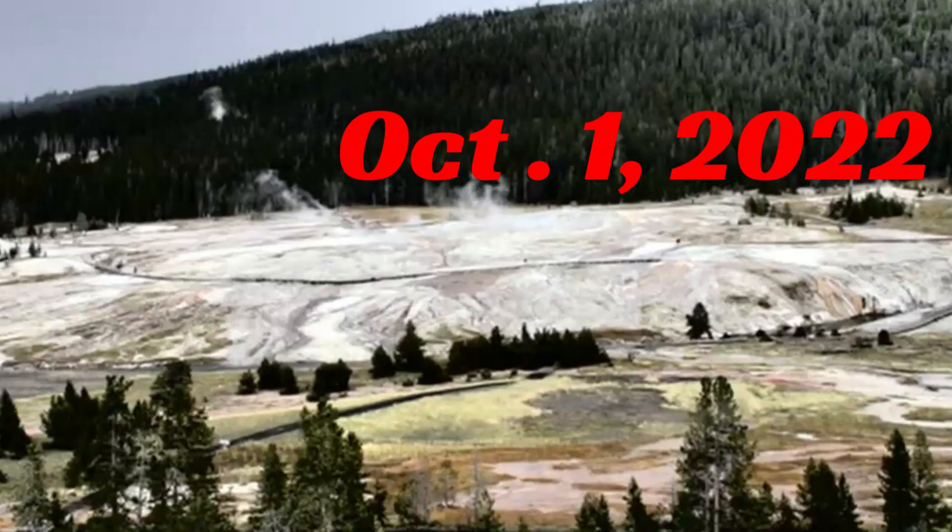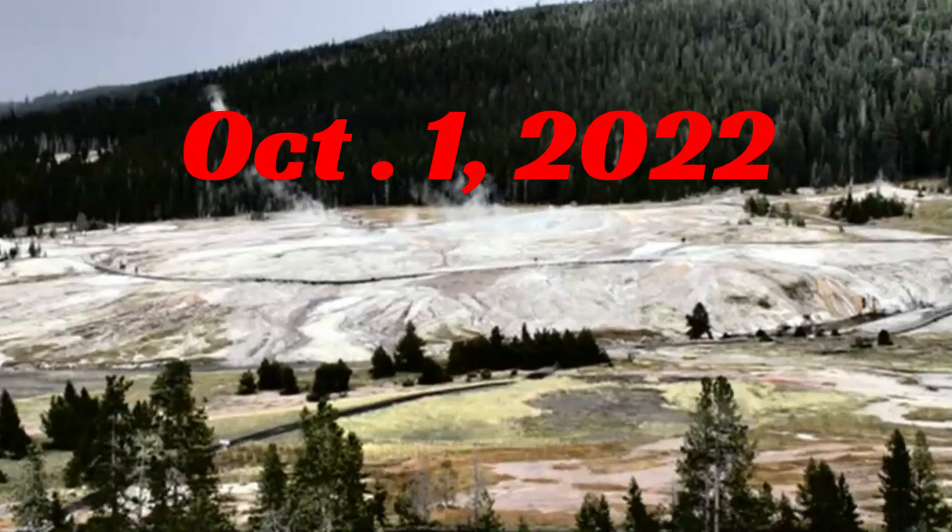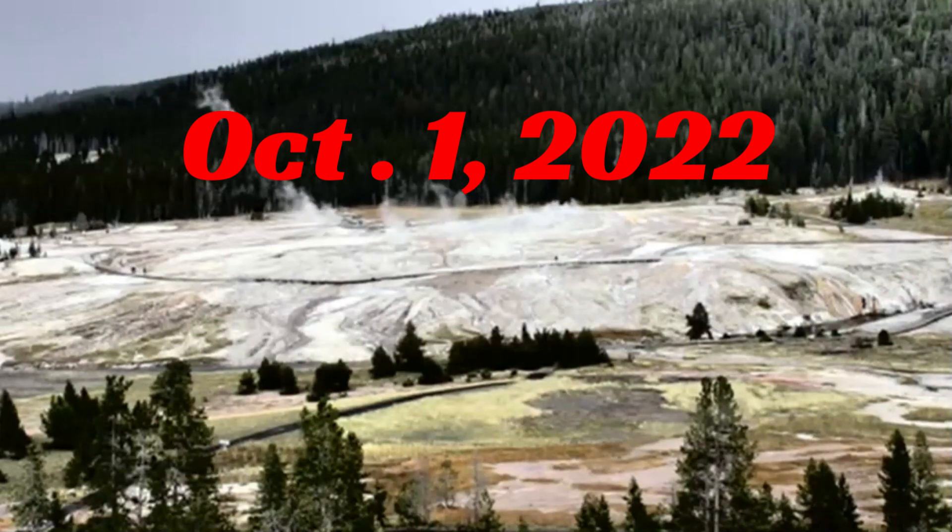Good evening, YouTubers. Thank you for joining me. Today is October 1, 2022. It's currently 45 degrees there at Yellowstone.